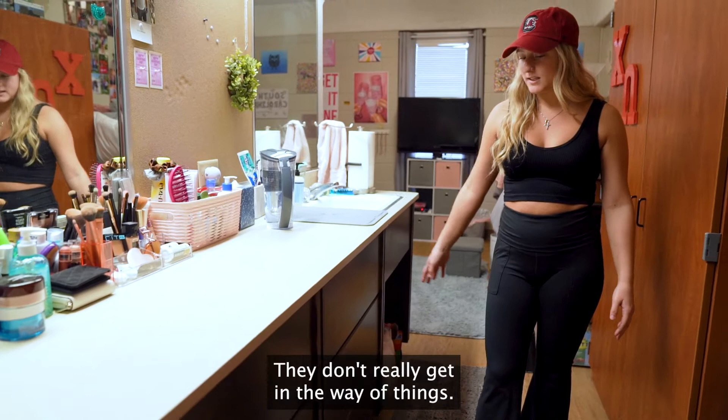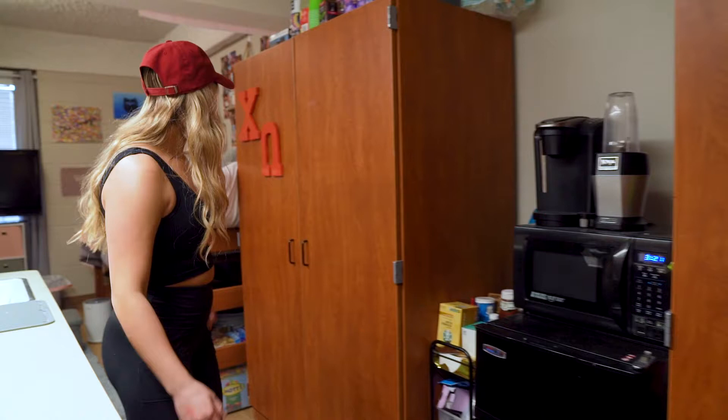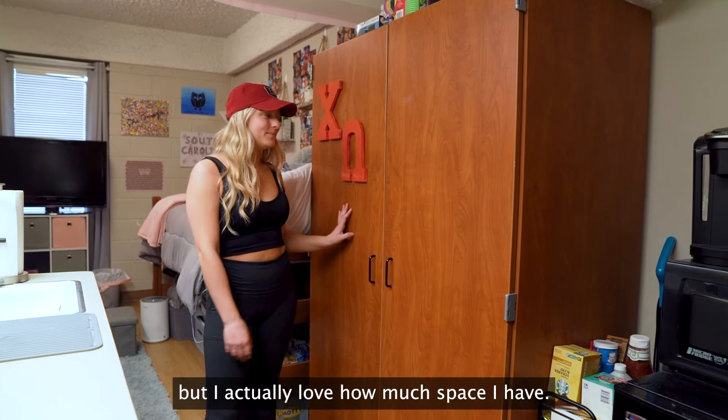I also have a microwave and fridge. This is very helpful, especially in college when you want late night meals. The closet space is really big. I didn't think coming to college I was going to have such a big closet, but I actually love how much space I have.